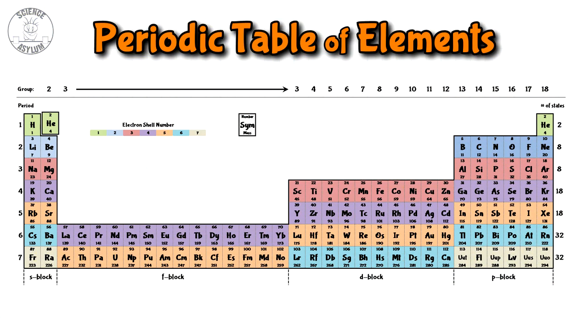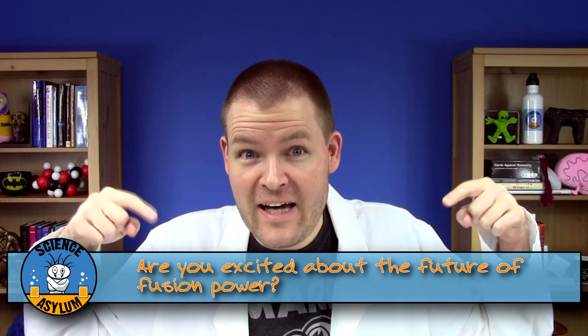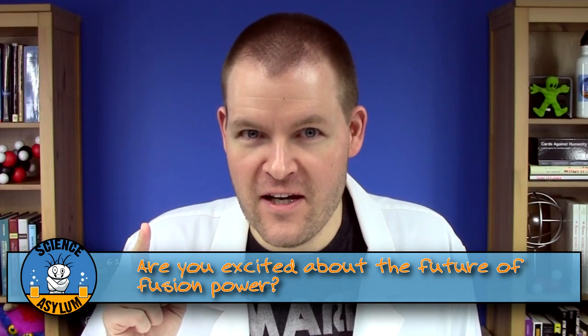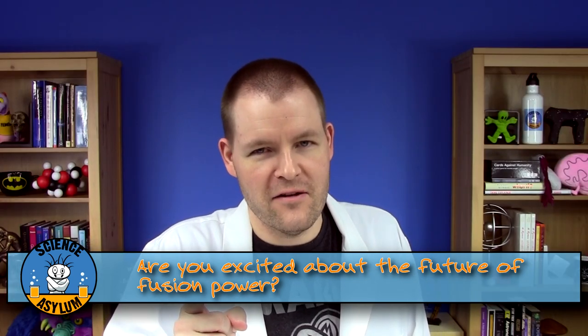Making all the elements on the periodic table is harder than it sounds, but if we figure it out, we've got a great source of clean energy. Are you excited about the future of fusion power? Let us know in the comments. Thanks for liking and sharing this video. Don't forget to subscribe, and until next time, remember: it's okay to be a little crazy.